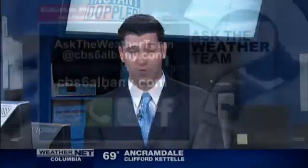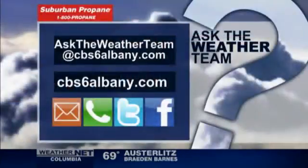Thanks, that's a good one. If you'd like to ask questions, it's easy — submit them at CBS6Albany.com.